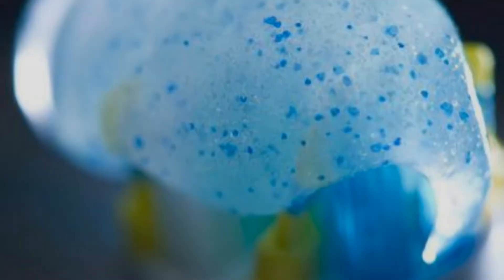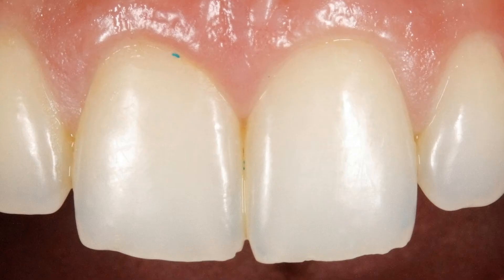Microbeads are tiny plastic pellets found in body washes, facial scrubs, and some toothpastes. As well as being harmful to the environment, these beads can become trapped under our gums, which could lead to gum disease.